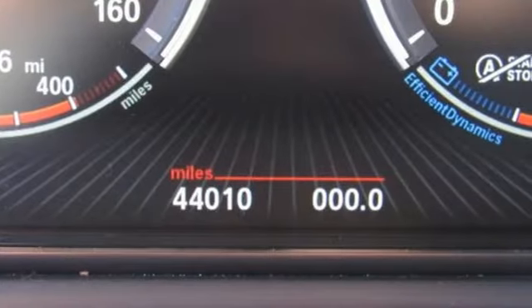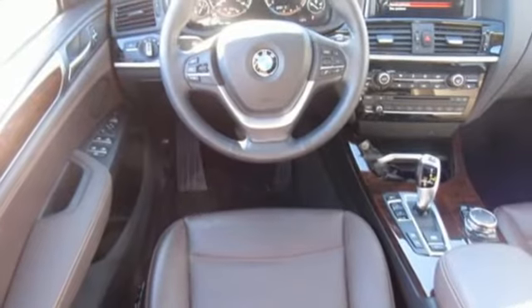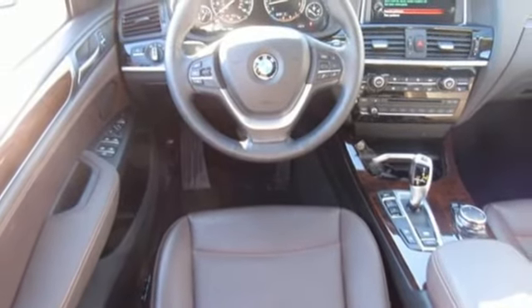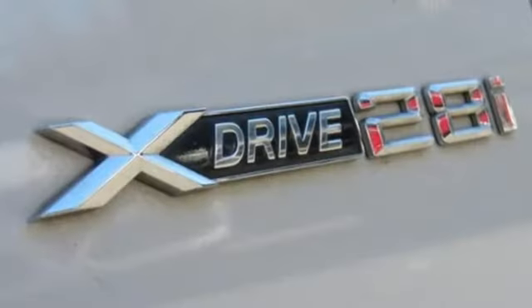Wireless audio streaming, Bluetooth, dual zone climate control, auto dimming rear view mirror, 12 volt power outlets, driver memory seats, intercooled turbo inline four cylinder engine.